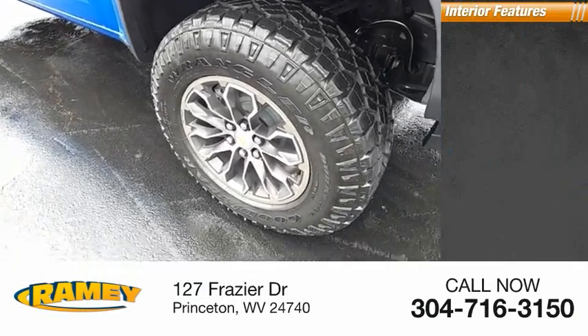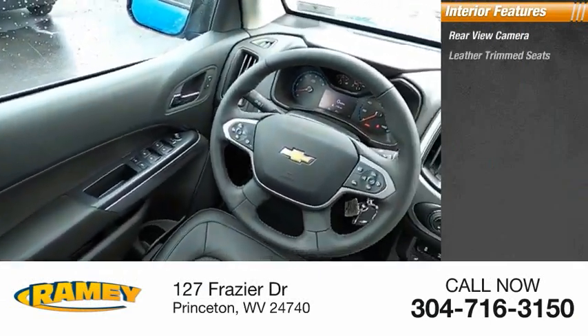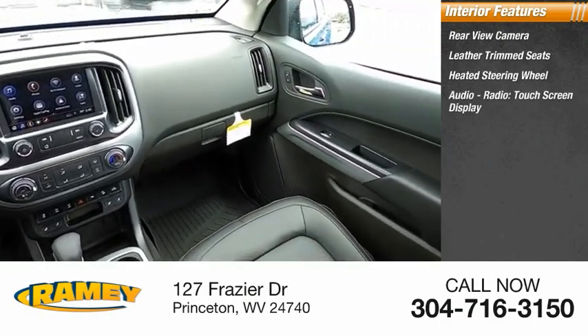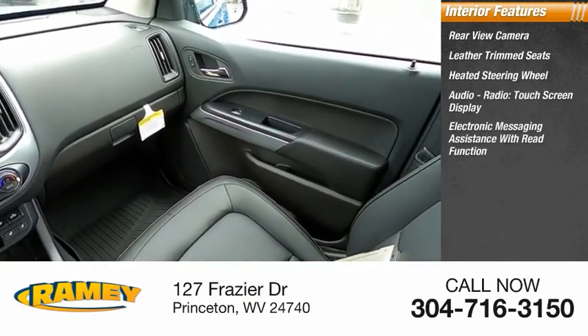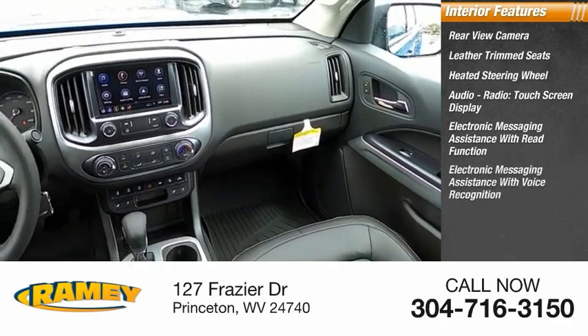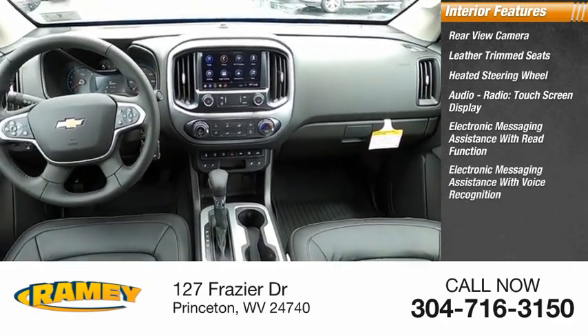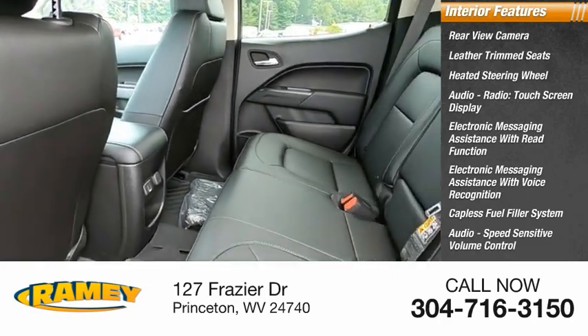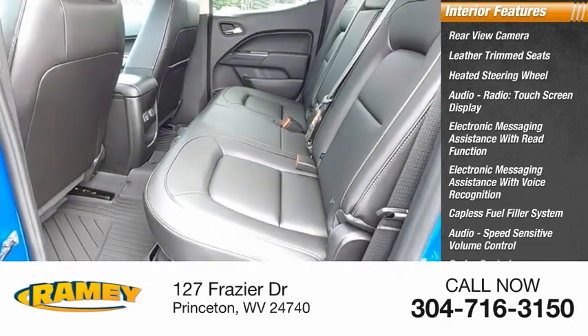Inside you'll find rear view camera, leather trim seats, heated steering wheel, audio radio, touchscreen display, electronic messaging assistance with read function, electronic messaging assistance with voice recognition, capless fuel filler system, audio speed sensitive volume control, cruise control, multifunction display.